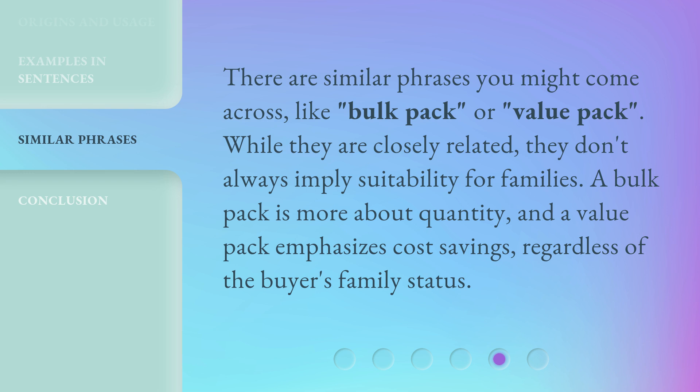There are similar phrases you might come across, like "bulk pack" or "value pack." While they are closely related, they don't always imply suitability for families.